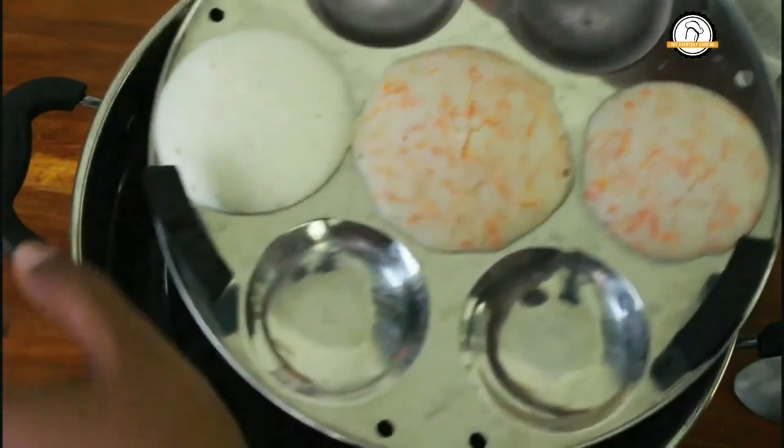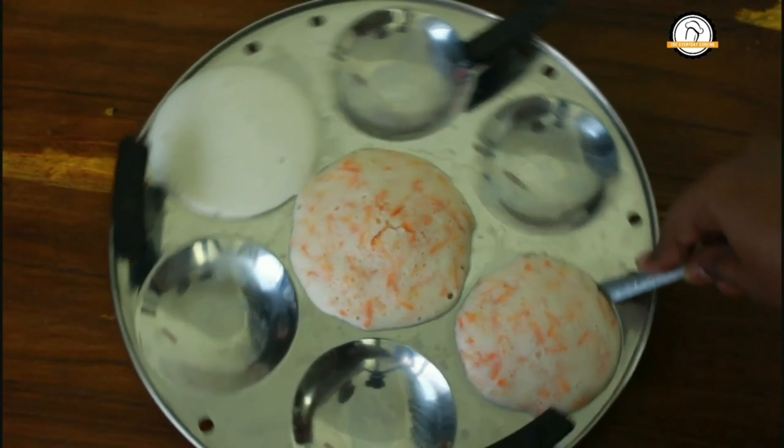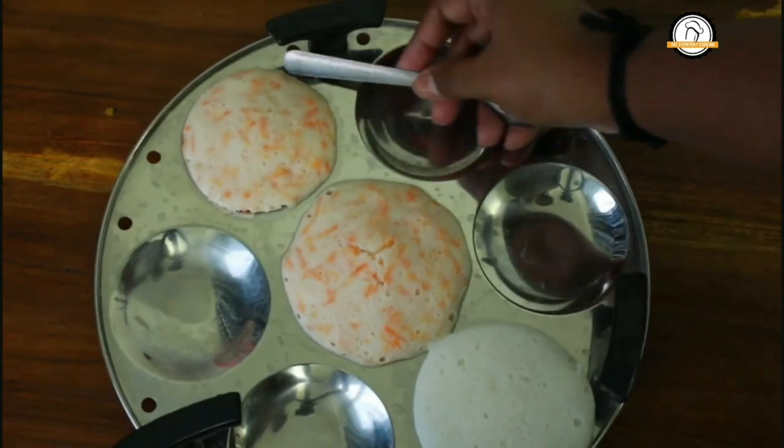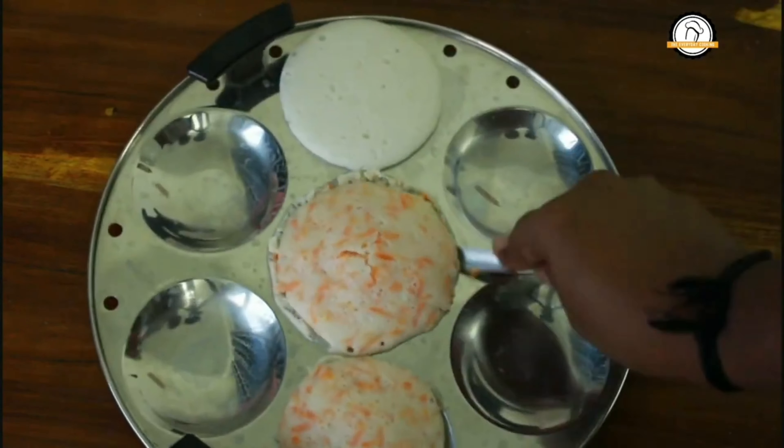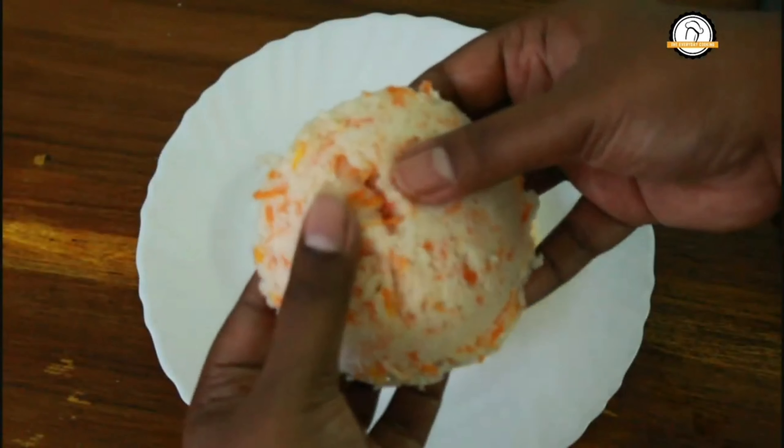Our idlis are ready — let us take them out. Idlis will be very, very soft. If your baby is less than one year, you can dip the idlis in a little water and feed the baby. You can also feed this along with cooked lentil water.